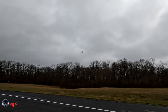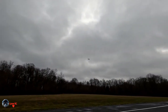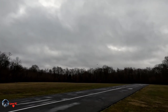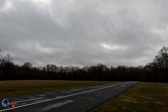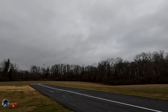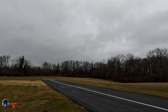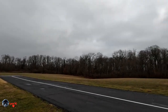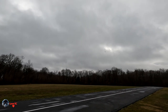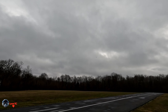It even banks a little bit on the 6G. You can completely bank it 45 degrees in manual mode. It's capable of far faster than that, but I'm afraid to go into the trees.